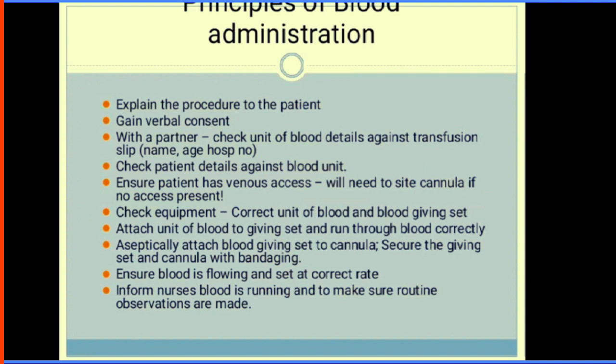For the principles of blood transfusion: before transfusion, explain the procedure to the patient and obtain consent — you should not transfuse blood to people who refuse, such as Jehovah's Witnesses. With a partner, check the patient details against the blood unit — the name and hospital number — to avoid giving someone the wrong blood. Check the patient details against blood units and ensure the patient has intravenous access. Check your equipment — the blood giving set — using aseptic technique.